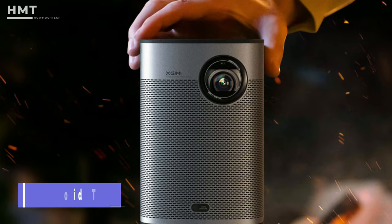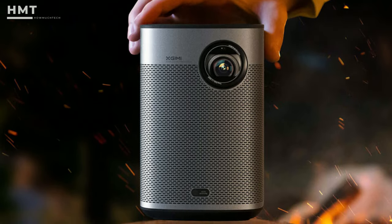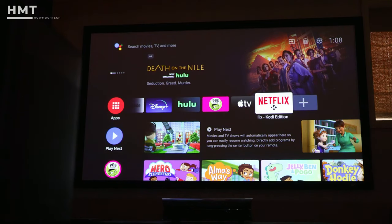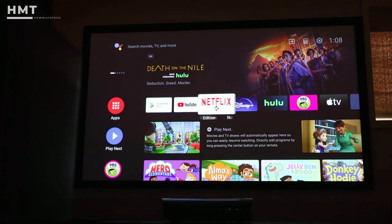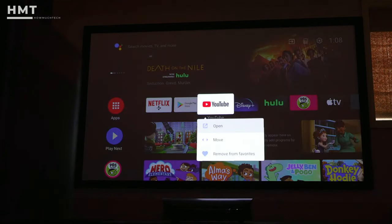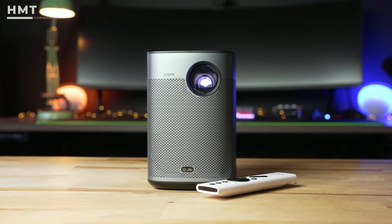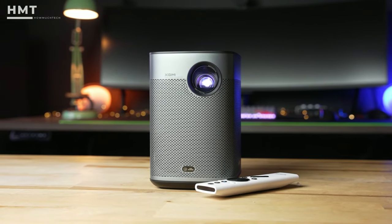With the Android TV 10 interface built in, you can enjoy all that content without navigating an outdated operating system. There is one huge downfall of the X-Jimmy Halo Plus, though: no Netflix. Even if you manually download it, the streaming app just won't play its movies and shows, which is heartbreaking. You can attach a casting device to get around the problem, but it's definitely a big con for this notably expensive device.